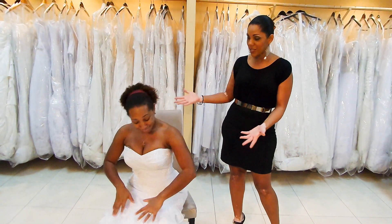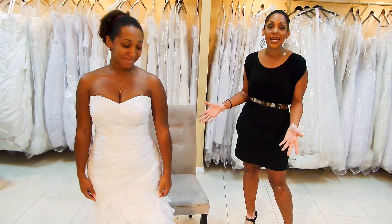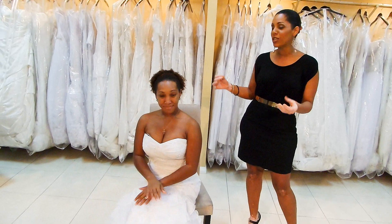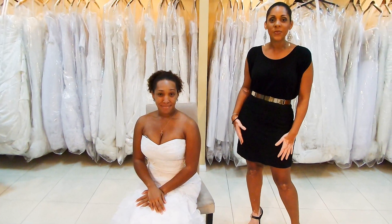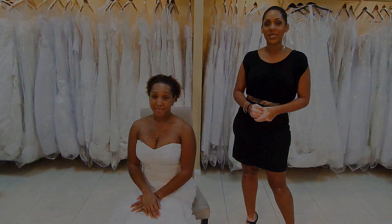Practice it a couple of nights before the wedding so you'll have it perfectly done and you look absolutely gorgeous on your wedding day. Have a wonderful day and as always, make it blissful!